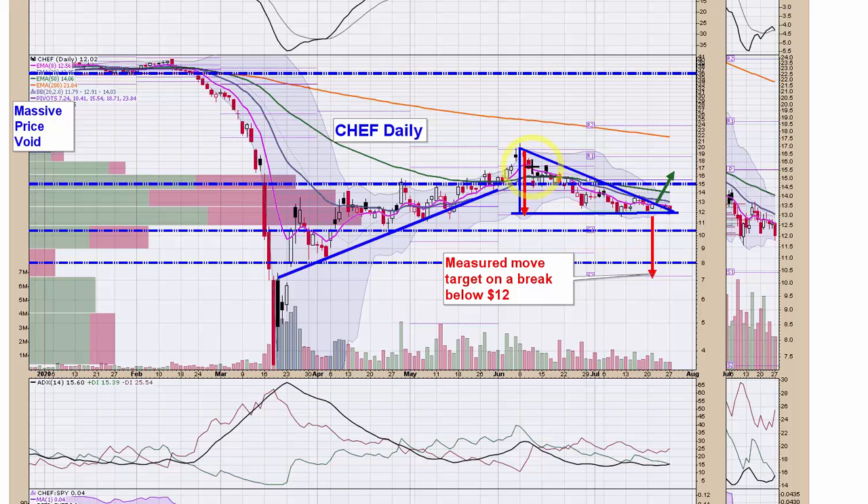Chef was a name where we identified a big bearish descending triangle. I got an alarm yesterday on a break of $12 late in the afternoon — it did recover that level. Earnings are very close, either end of this week or first part of next week, so I decided to let it go and see what happens at earnings. But on a break below $12, there's quite a lot of downside in the measured move — I would want to be getting short, looking for a move back down towards $8 coming out of earnings if it breaks lower.